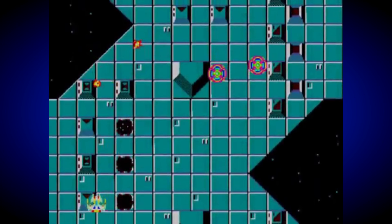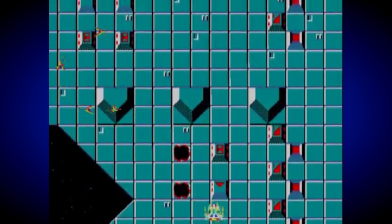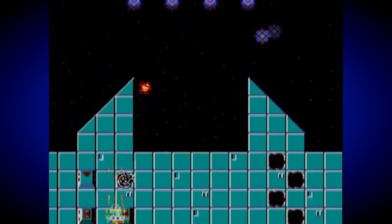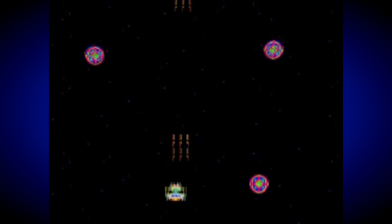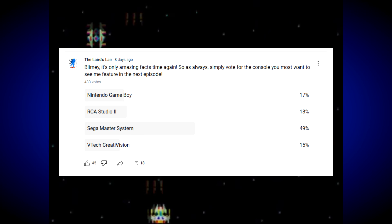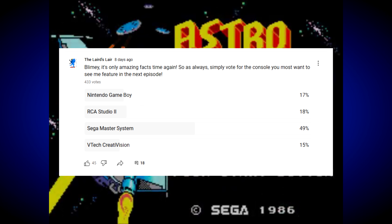I'm still surprised that it's taken us this long to get to an amazing Sega Master System facts video, given the huge popularity of the console and the strong support for all things Sega on this channel — which has already seen me cover every single major Sega console and add-on. The two previous times it was included in a poll it finished as the runner-up, but this time round there was no mistake, as it won outright against the RCA Studio 2, VTEC Creative Vision, and Nintendo Game Boy in an absolute landslide — the most decisive vote I've seen thus far.